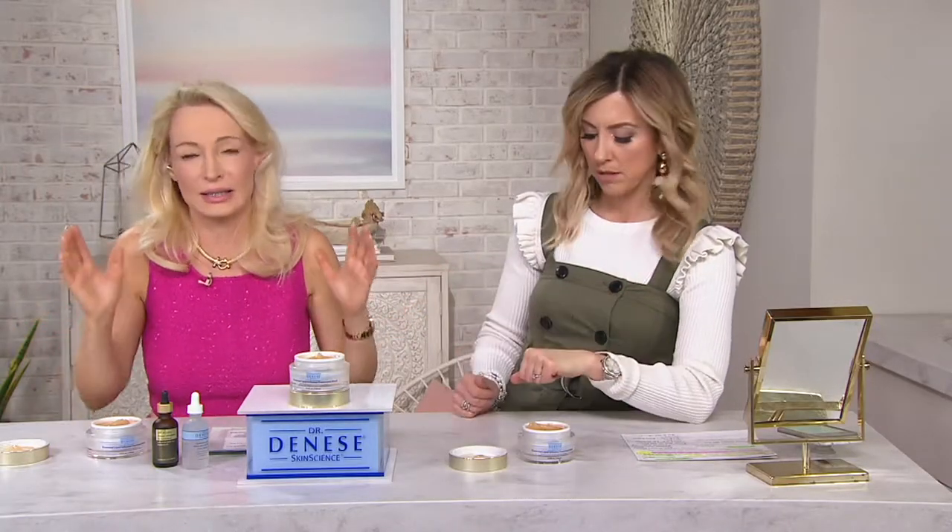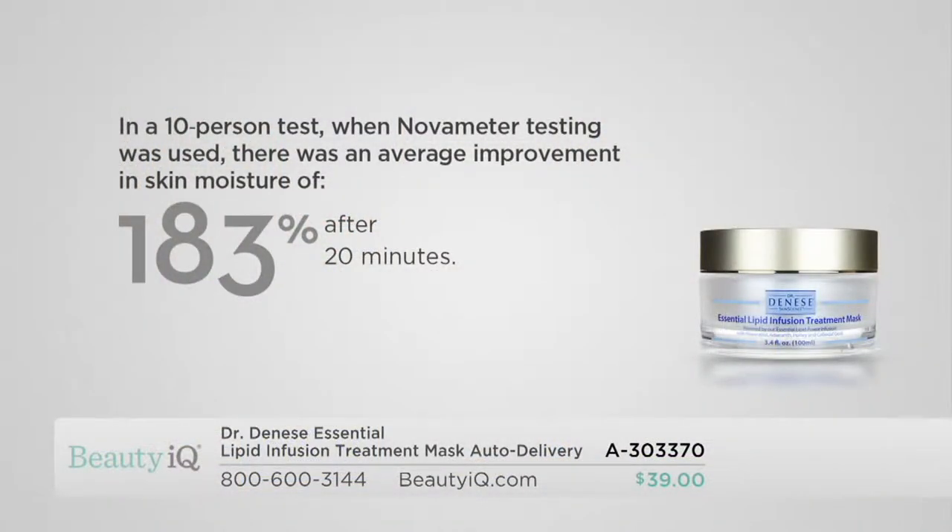You put it on, keep it on for a few minutes — about 10 minutes — however much time you have. If you only have five minutes, that's good enough; 10 minutes is even better, 15 minutes even better. You wipe it off and the lines are so much better. You are increasing the level of hydration and moisturization in the skin by 183%. Just take a deep breath and think about it — 183% more moisture in your skin after 20 minutes.